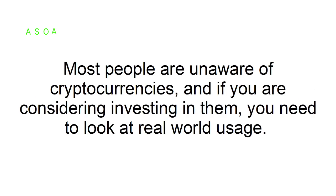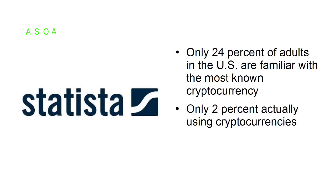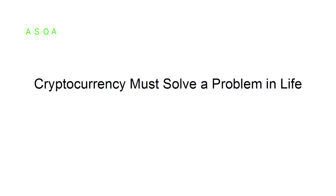Look at real-world usage. Most people are unaware of cryptocurrencies, and if you are considering investing in them, you need to look at real-world usage. According to Statista, only 24% of adults in the U.S. are familiar with the most known cryptocurrency, with only 2% actually using cryptocurrencies and another 25% thinking of using it in the future. This potential increase in use should get investors excited.